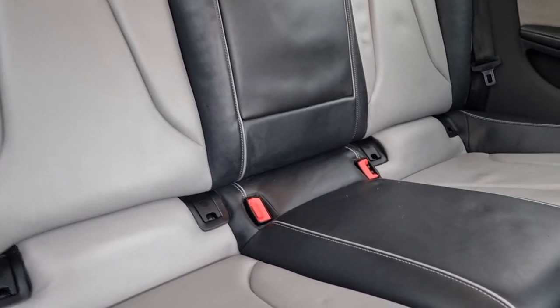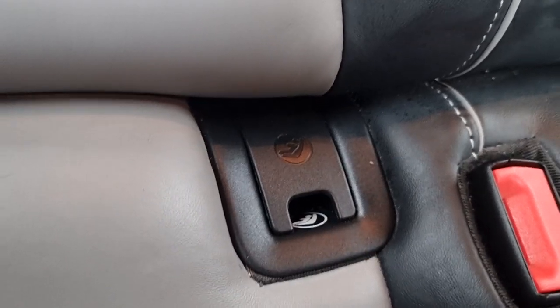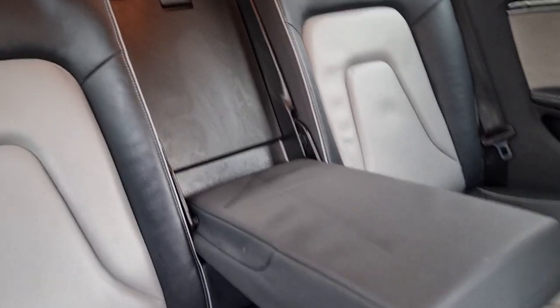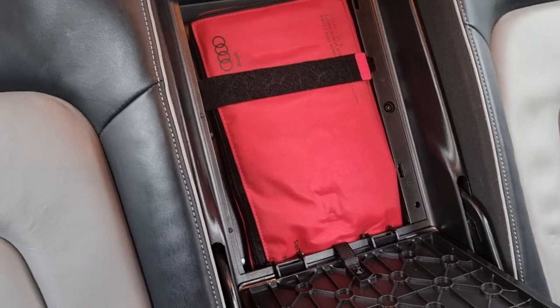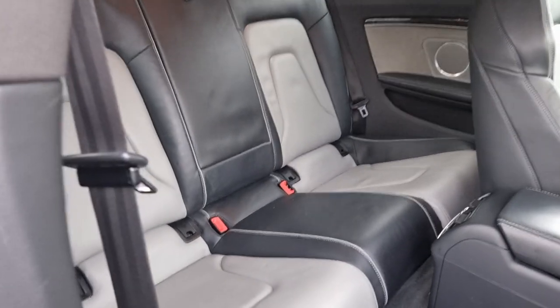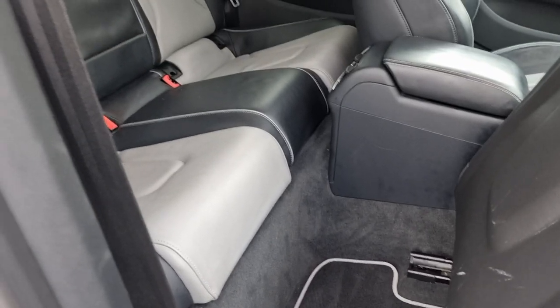Really nice looking seats, also in very very good condition — they really don't look like they've been sat on. It also has the isofix points here, which is great news. It has the armrest for your rear passengers, and the chute pulls down — there's an Audi medical kit in there. That section also does come out, and if you did need to slide through there, you can do.